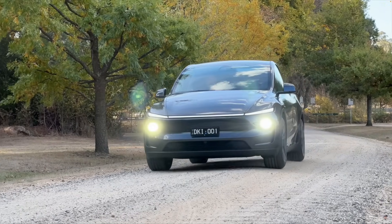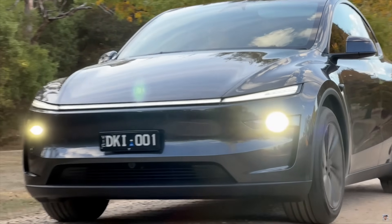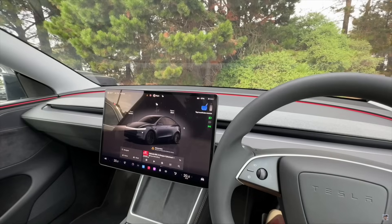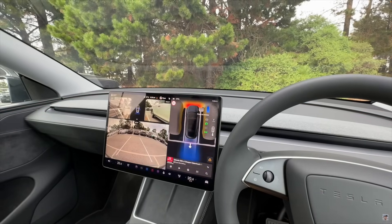Thanks so much for having me on. For those people who don't know you, who are you? I'm an Aussie Tesla content creator — that's probably the quickest way to describe myself. Just trying to educate the general public across social platforms on what it's like to drive a Tesla. And now in this new chapter, which we're about to talk about, what it's like to live with a Powerwall on the side of your house and a heap of solar.